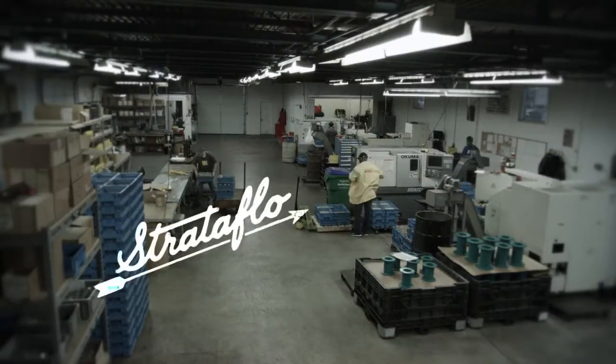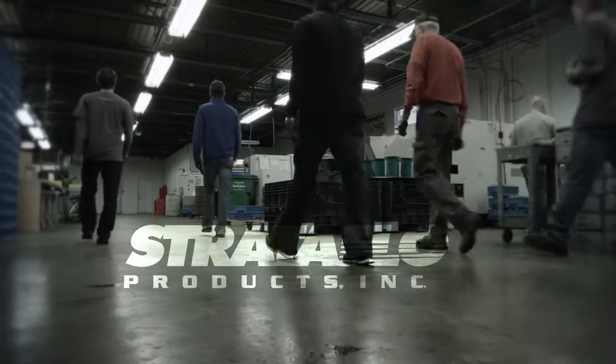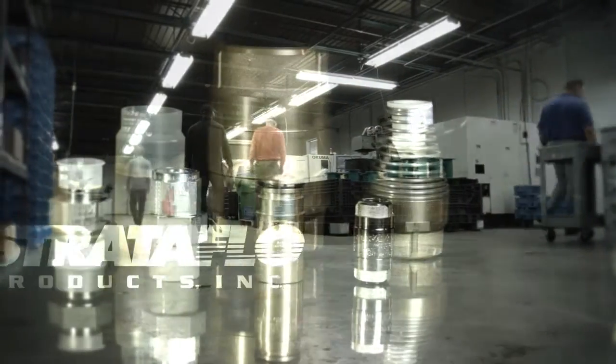Since 1939, the people of Stratoflow have earned a reputation for quality. Our mission is to serve our customers by providing superior products that exceed their expectations.